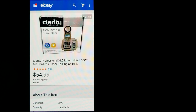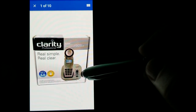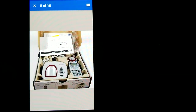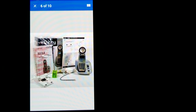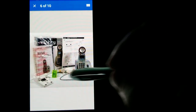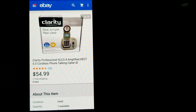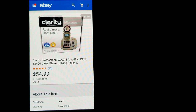Next we have a Clarity cordless phone — these are made specifically for folks that are hard of hearing. This was a thrift store pickup; I paid $6.99 for it, and as you can see it looks like it was hardly ever used. I got the full asking of $54.99 free shipping. Keep an eye out for any phones that are enhanced or amplified for folks who are hard of hearing — those usually bring pretty good money.